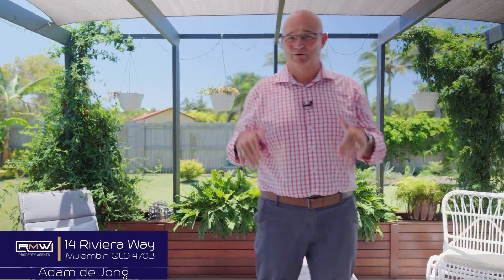So if it sounds like something you're chasing, give me a call and we'll check out 14 Riviera Way here in Malumban together. Guys, have a great day. Keep smiling and bye for now. Imagine a cup of coffee out here in the morning.